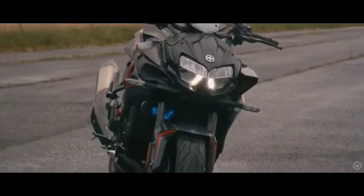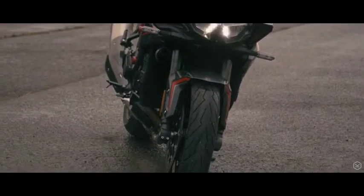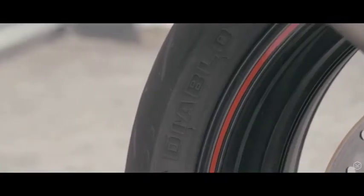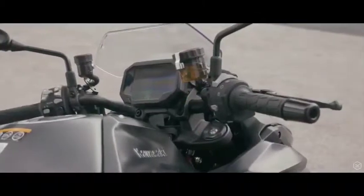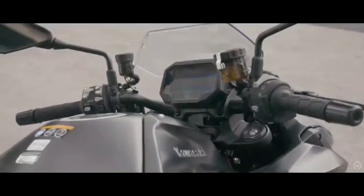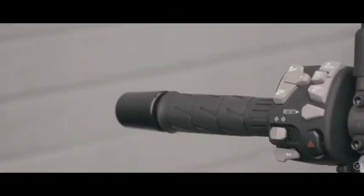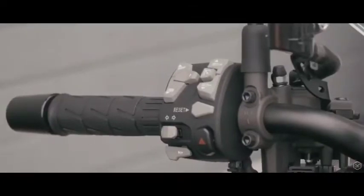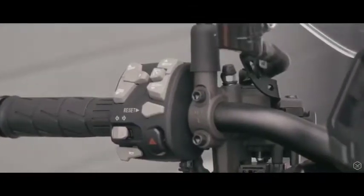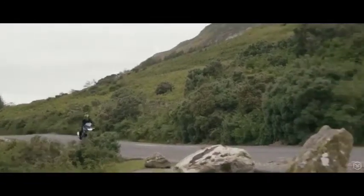Connecting the missile to the road are the Pirelli Rosso 3 tyres — an excellent tyre that we were really impressed with in both dry and wet weather riding. Completing the ZH2 handling package is an electronic suite lifted right out of Kawasaki's championship-winning superbike, with a 6-axis IMU sending information to multi-level traction control, rider modes, ABS, anti-wheelie and a beautiful quickshifter both up and down.